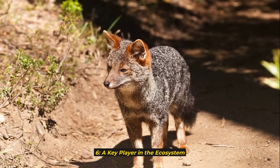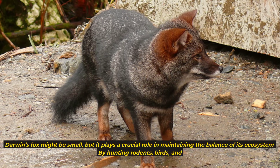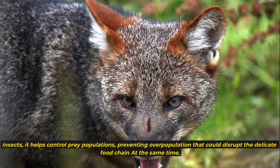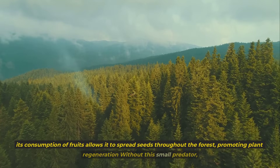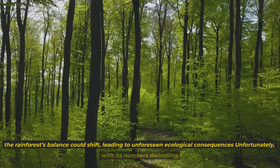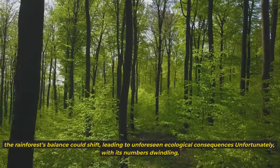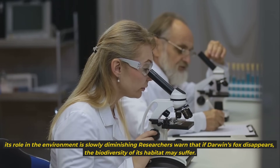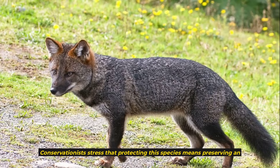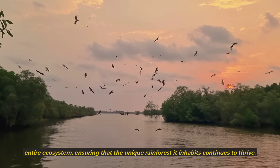6. A Key Player in the Ecosystem. Darwin's fox might be small, but it plays a crucial role in maintaining the balance of its ecosystem. By hunting rodents, birds, and insects, it helps control prey populations, preventing overpopulation that could disrupt the delicate food chain. At the same time, its consumption of fruits allows it to spread seeds throughout the forest, promoting plant regeneration. Conservationists stress that protecting this species means preserving an entire ecosystem, ensuring that the unique rainforest it inhabits continues to thrive.